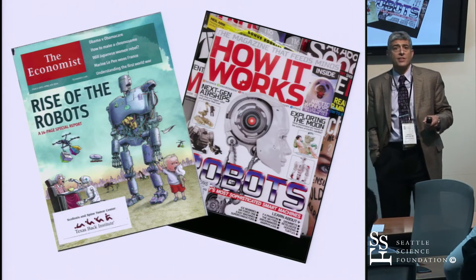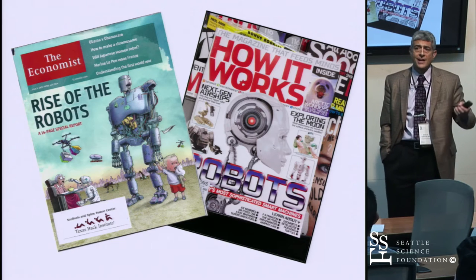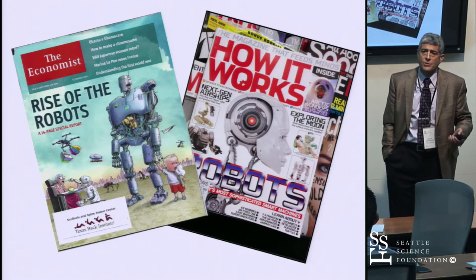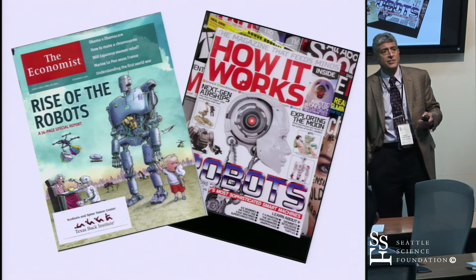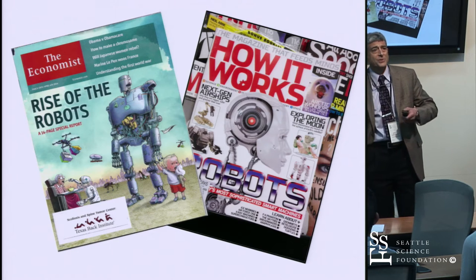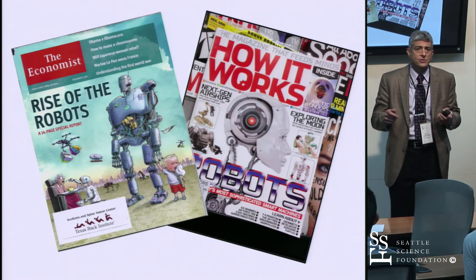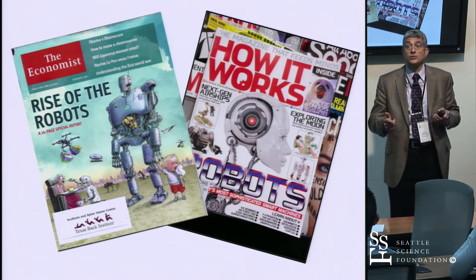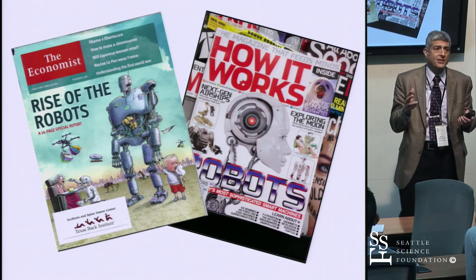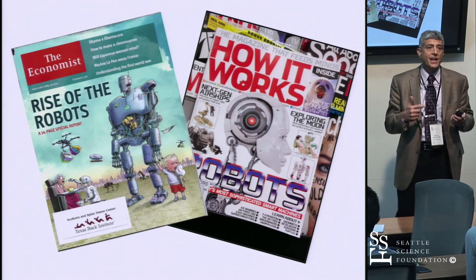Robots are here to stay. Every aspect of life today has become automated. In the operating room, we've been reluctant to integrate this technology because surgeons are insecure and paranoid — we don't want to give up our positions. But the surgeon is still always in control. Anyone can screw in a screw, but the surgeon has to know which patient, where the screw goes, what dimensions, and how to manipulate the spine. No AI or robot can do that, so we should embrace them for our patients' benefit.